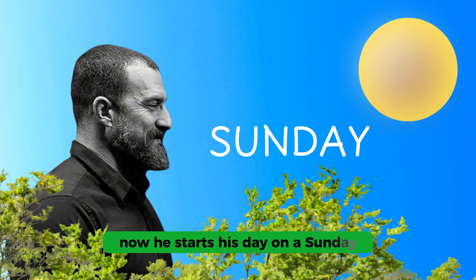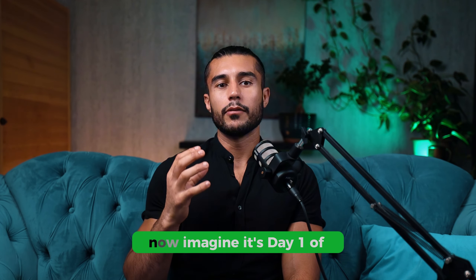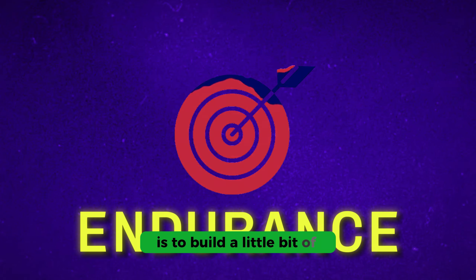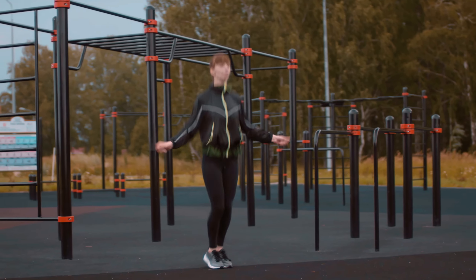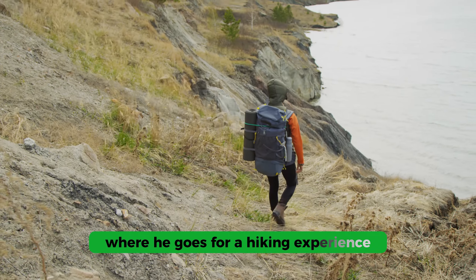He starts his day on a Sunday — let's call it day one. On day one of your new fitness routine, your goal is to build a little bit of endurance without killing yourself. You should be doing it for about 30 minutes. What Dr. Huberman does is go for something called zone 2 cardio, where he goes for a hiking experience.